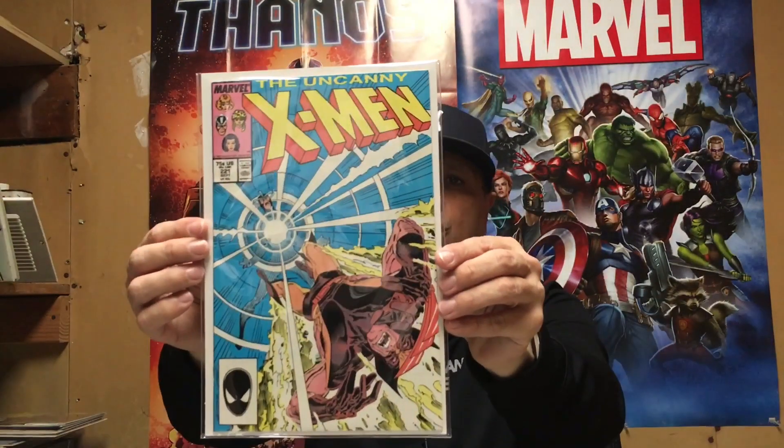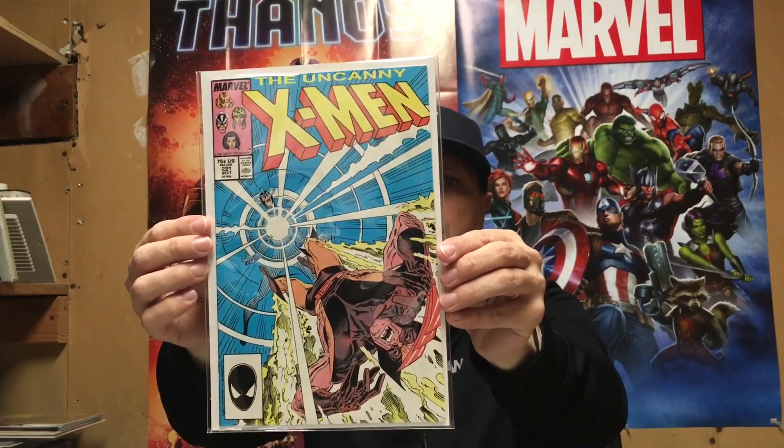But somewhere along the line this book is going to get slabbed, and that's Uncanny X-Men number 221. That's my haul — I hope you guys enjoyed it.